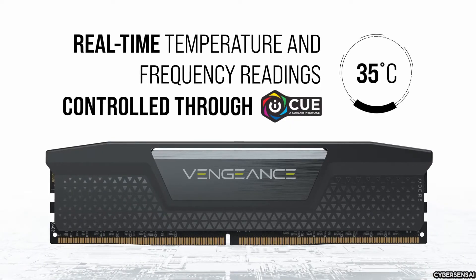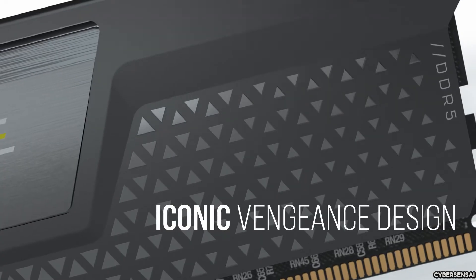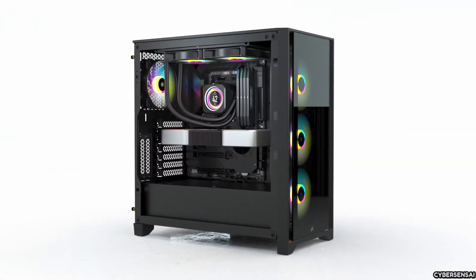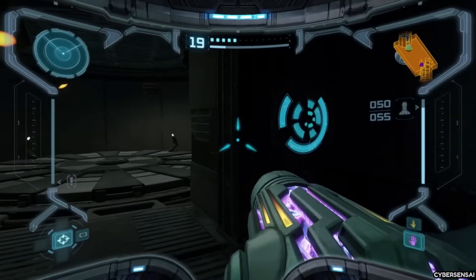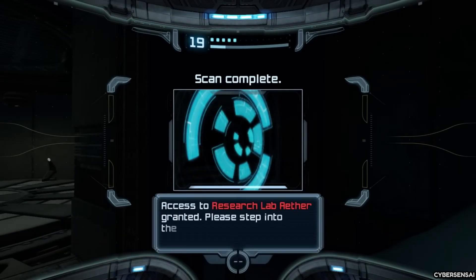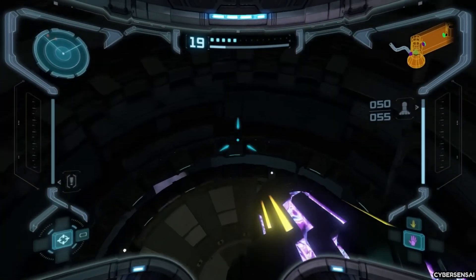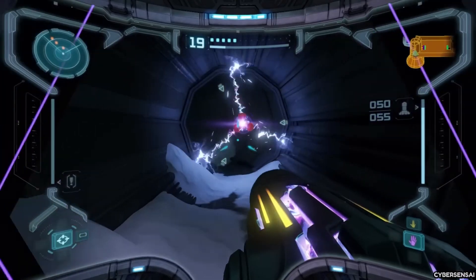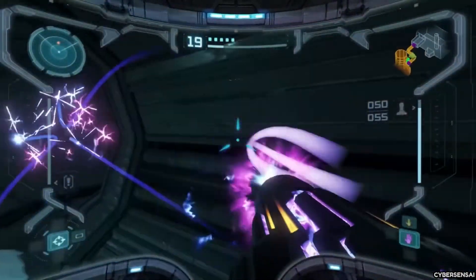The RAM is compatible with Intel XMP and AMD EXPO, which means you can easily overclock it for even better performance on compatible platforms. The onboard voltage regulation allows for precise output control, making overclocking stable and reliable. It comes with Corsair's limited lifetime warranty, so you can trust that it will last a long time. Overall, the Corsair Vengeance RAM kit is a fantastic choice for anyone who wants top-notch performance, a stylish design, and full control over their memory.